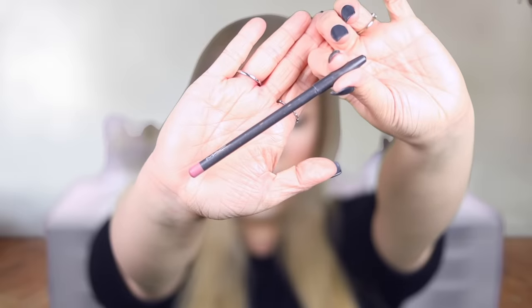I'm gonna take MAC lip liner in the color Whirl and really overdraw the lip — so on fleek. Now I'm gonna go in with the MAC lipstick in the shade Velvet Tare. Next, I'm gonna assume all of you know how to apply false lashes, and I'm gonna do them off camera and be right back.